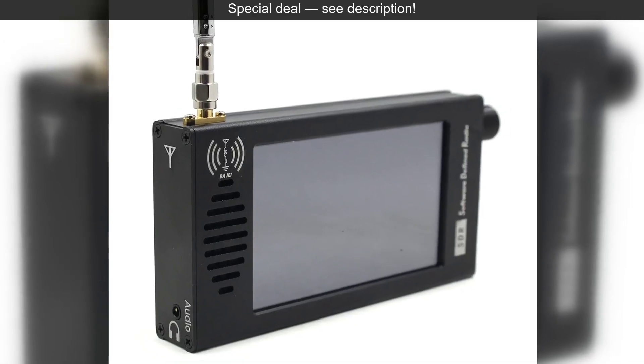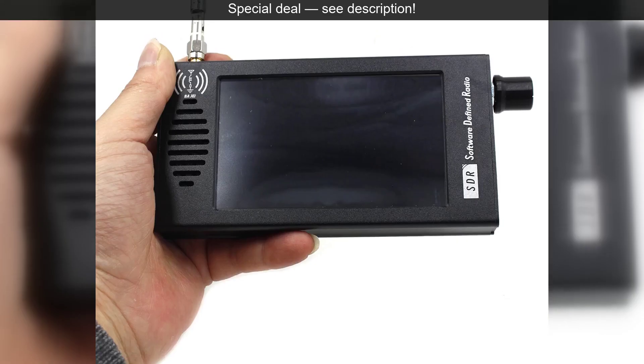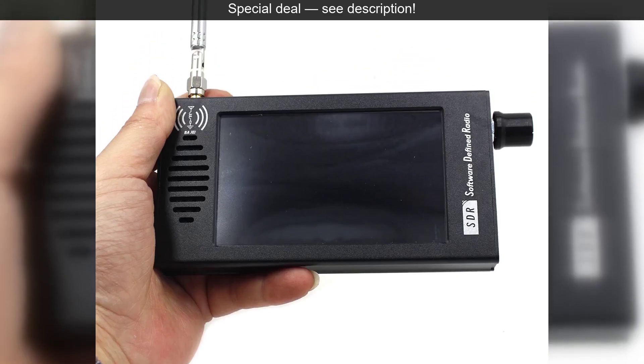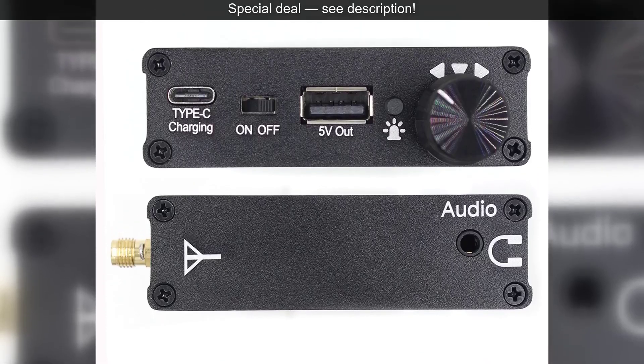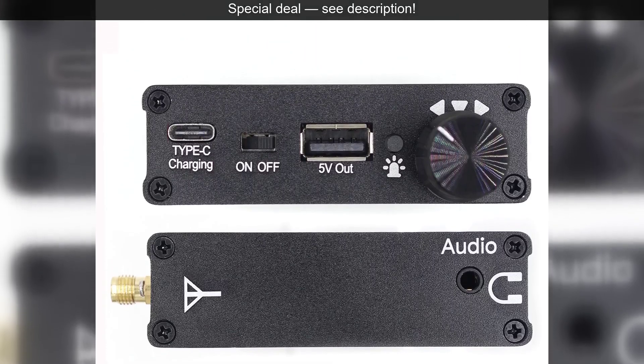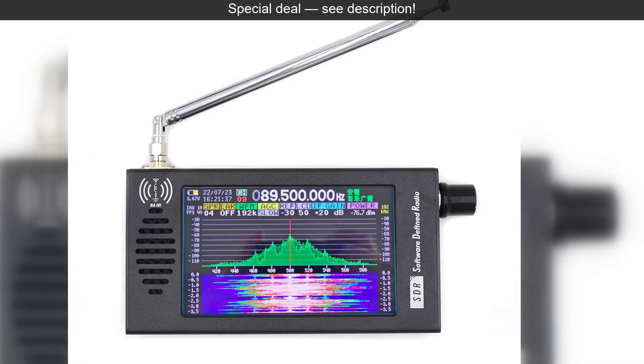leading to cleaner, crisper audio. The DSP works tirelessly in the background to reduce noise and interference, pulling out faint signals and making them intelligible. Whether you're trying to catch a distant SSB ham radio conversation or a clear CW Morse code message, the DSP ensures you hear it with minimal distortion.